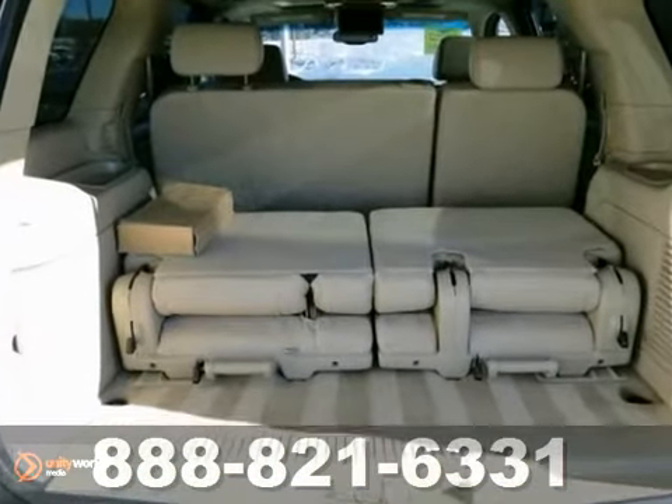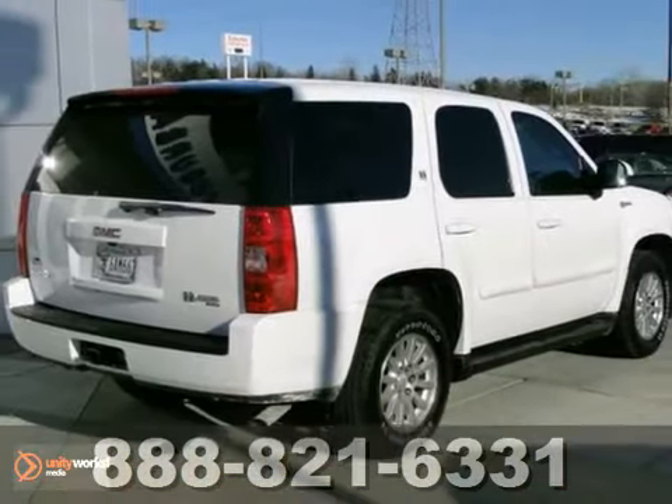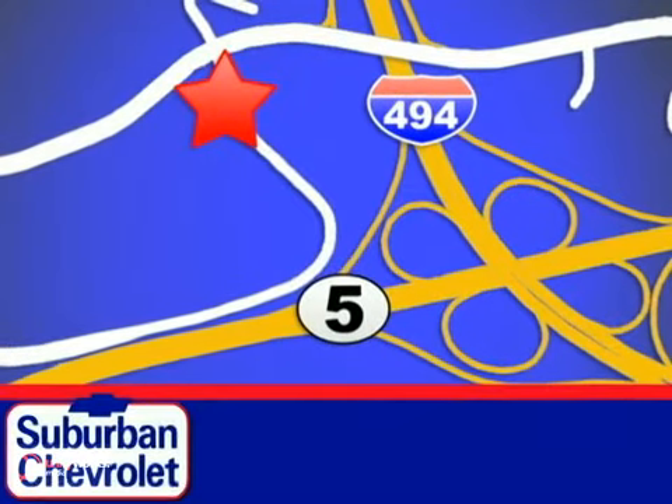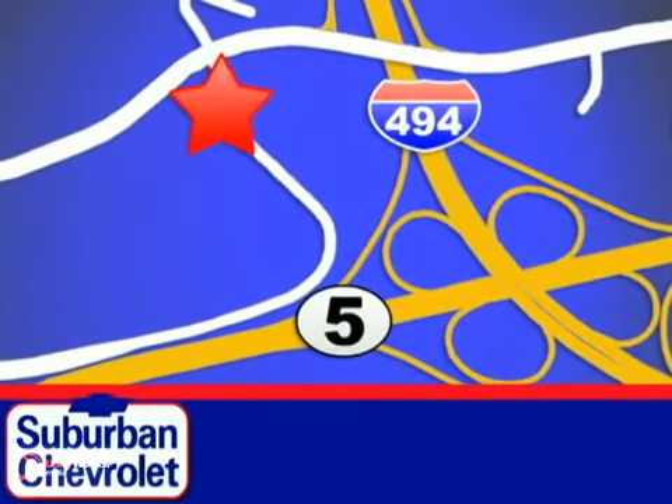And with a warranty, it won't be here for long. Come in for a test drive. Stop in today for a no-obligation test drive and shop over 16 acres of inventory. We are conveniently located in Eden Prairie at Highway 494 and Highway 5.